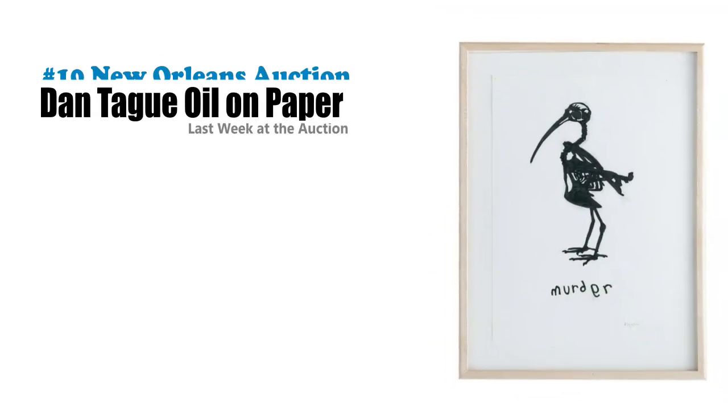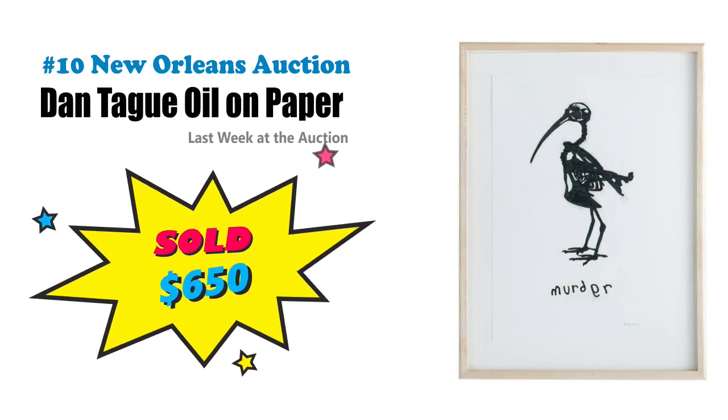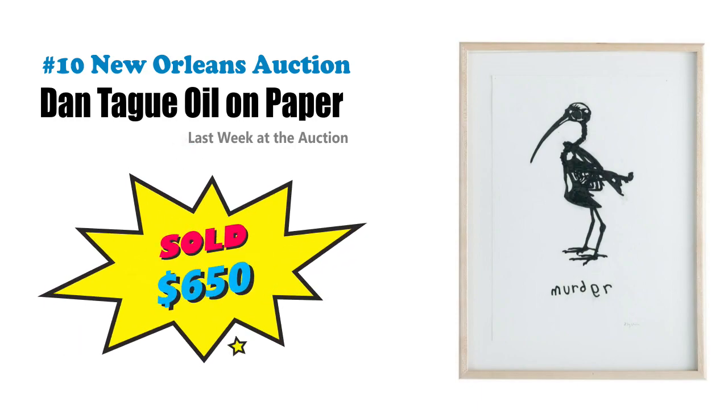Here goes. Coming in at number 10 is a Dan Tagg oil on paper that brought $650 at New Orleans Auction Galleries. It was 19 by 13 inches, entitled "Murder." Find a few of these and you'll make a real killing. It's all in artist names — you gotta learn them.